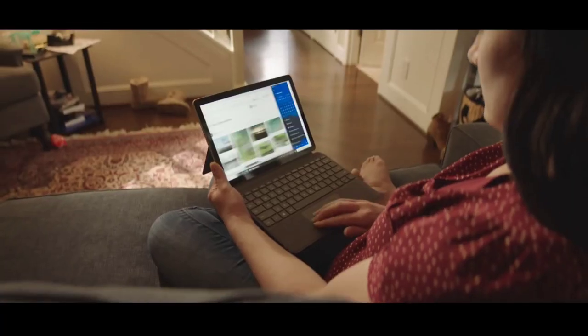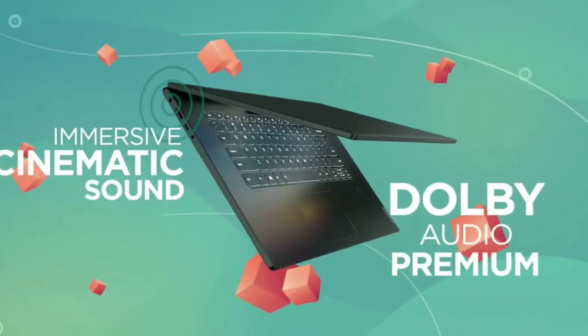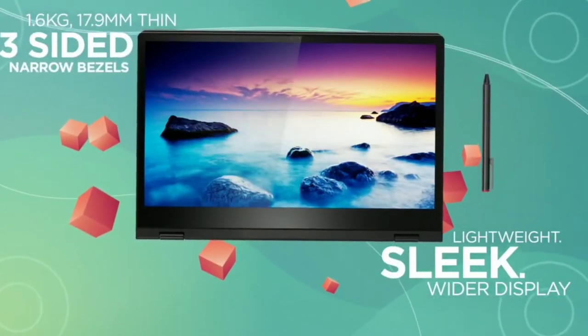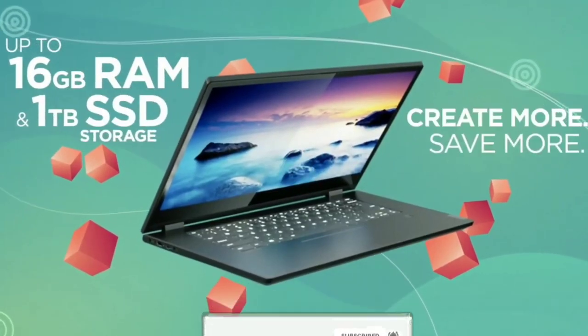In this video I am going to talk about the top 5 best budget convertible laptops that you can consider to buy. So do watch the video till the end and let me know in the comment section which laptop you liked the most. Don't forget to hit that like button, share this video among your friends, and subscribe to my channel.